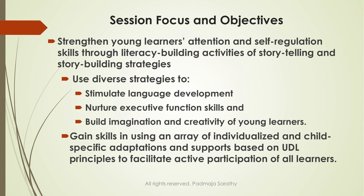The session I'm presenting today will not only focus on executive function processes, but will also weave in literacy building activities in order to build their attention and language. Another feature will be how do we increase and enhance their social emotional capacities?